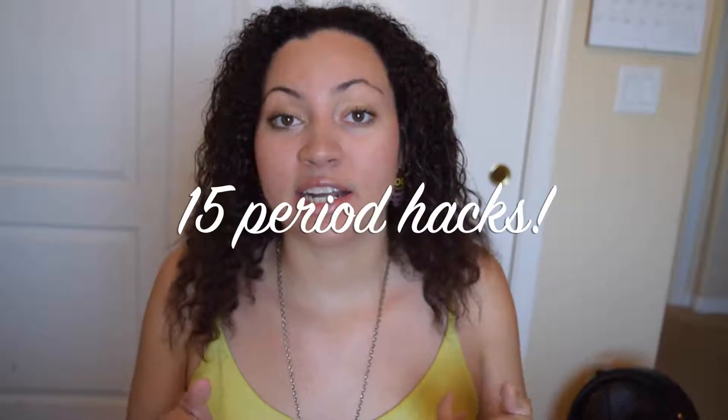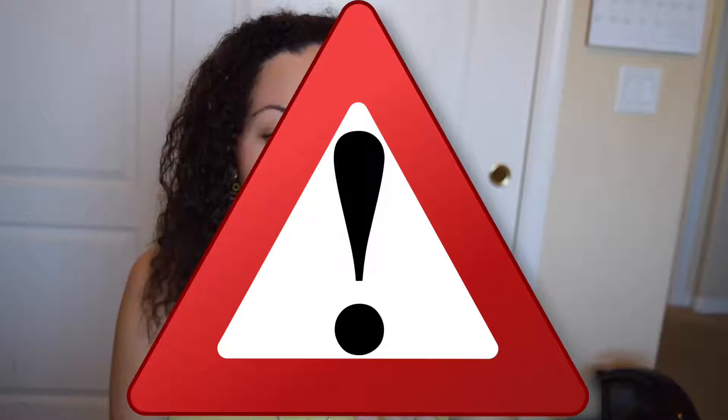Hey guys, I am back after a week of a long busy time — I just graduated, that was my last video. I've been going to grad parties, cleaning my room, getting rid of all my high school stuff, and storing everything. I am back, and in this video I am doing 15 period hacks to make your period easier. This whole video is about periods, so if you're a boy, viewer discretion is advised.